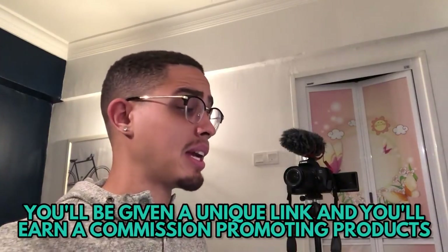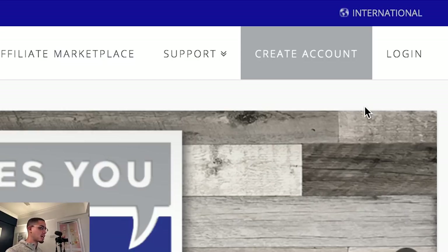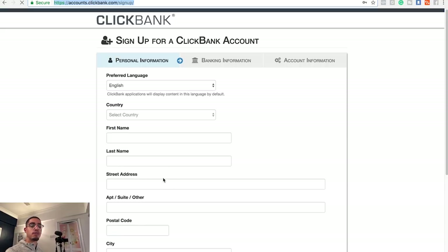The first thing is creating a ClickBank account. Go to clickbank.com and create an account — it's self-explanatory, I'm not going to walk you through that process. Just fill in the information and you're done.